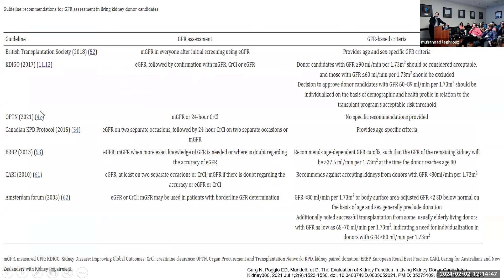The Amsterdam Forum — a conference with transplant nephrologists and surgeons — recommends 80 or negative two standard deviations as a cutoff, but noted successful transplantation from some living donors with GFR as low as 65 to 70, indicating individualized donor assessment is important. In general, guidelines are divided between a fixed 80 cutoff and age-specific mean GFR within two standard deviations. The British and Canadian guidelines also recommend nuclear scan if kidney size difference exceeds 10%, and if one kidney's function exceeds 53% versus 47%, the lower-functioning kidney should be donated.